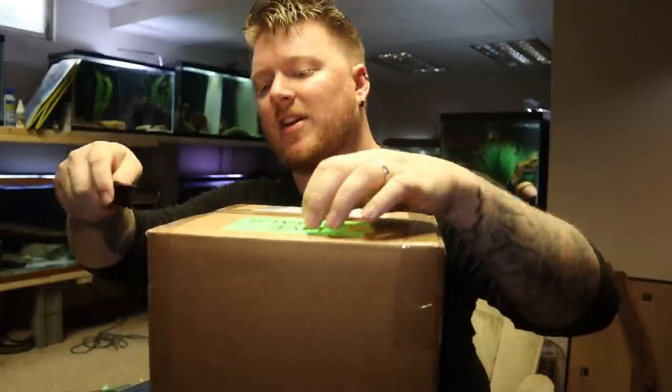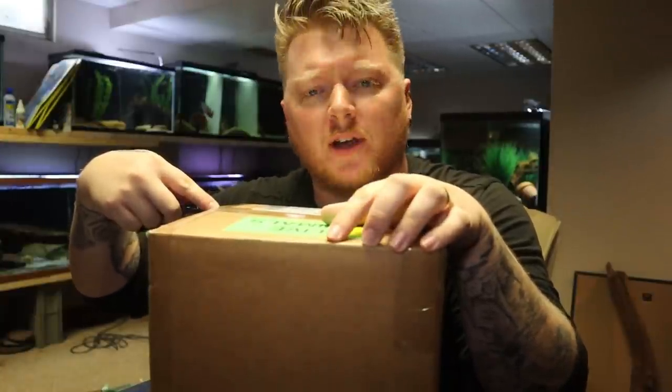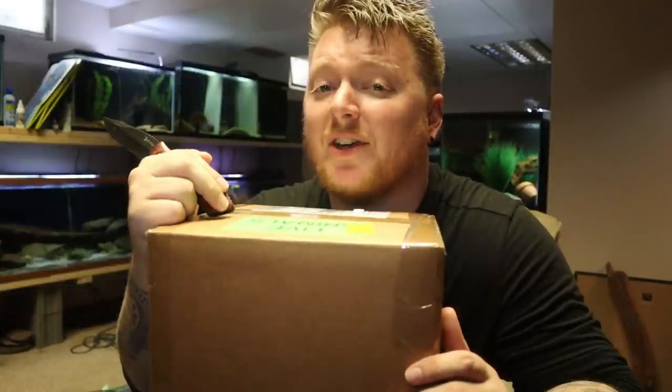The fish inside this box came to me by way of Living Artwork. And if you're unfamiliar with who Living Artwork is, it's time you paid close attention to the following video so that you can become properly informed about one really awesome place to buy live fish.